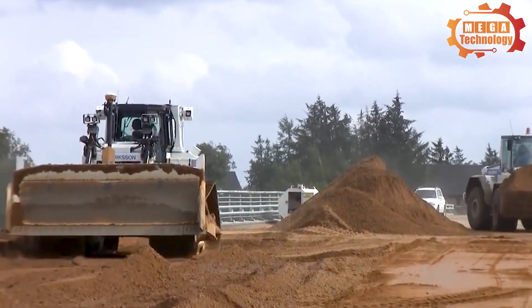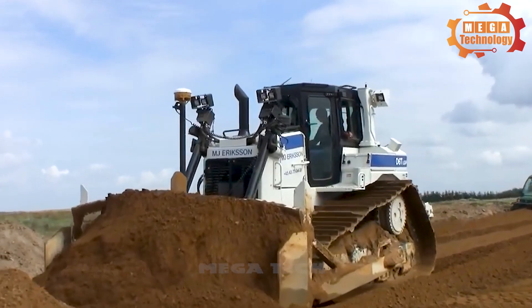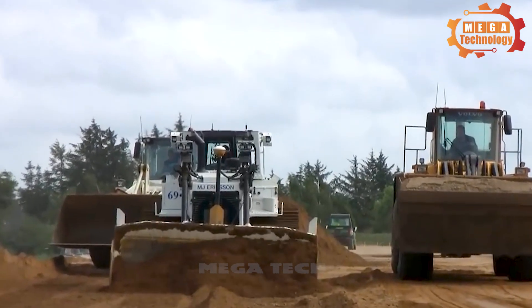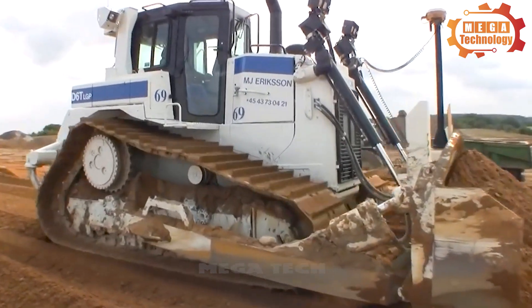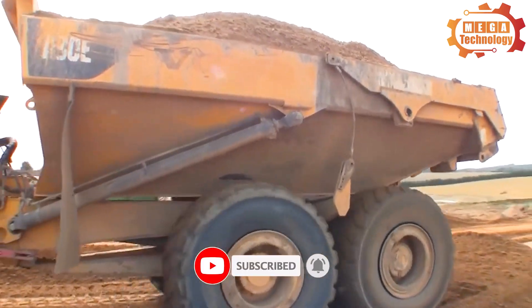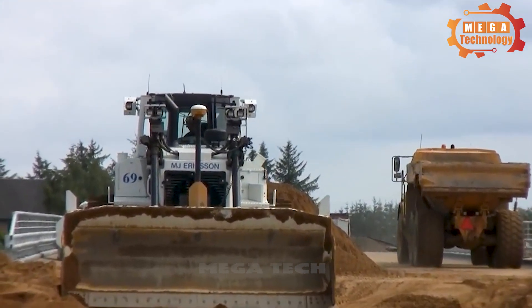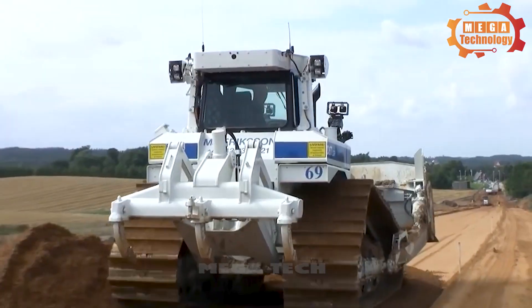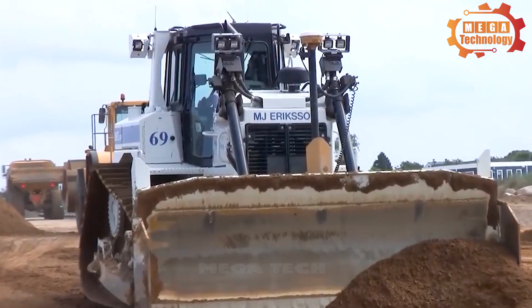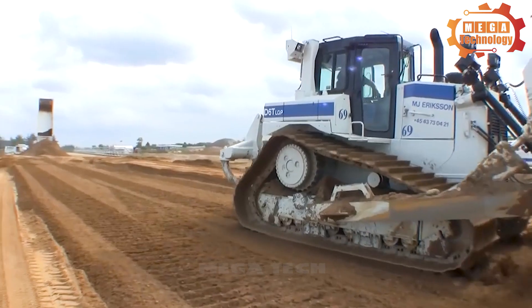The Caterpillar D6T-LGP Bulldozer is a popular machine in the construction field. It is equipped with wide gears, which help increase the contact area with the ground, making it suitable for working on soft soil and water. Its advanced control system and included utilities provide ease of use and the ability to adapt to many different work situations, from levelling the ground to more difficult stages. The D6T-LGP Bulldozer becomes a reliable partner in completing large construction projects.